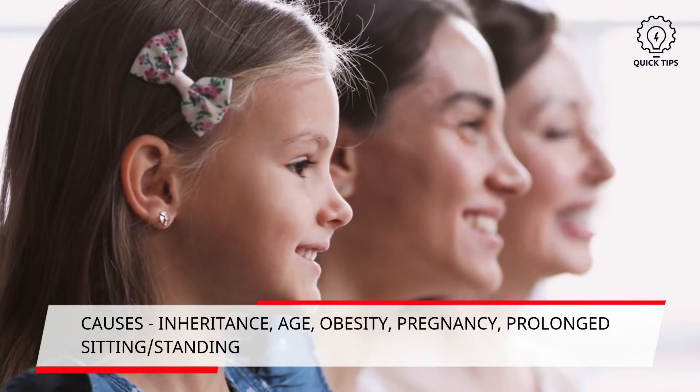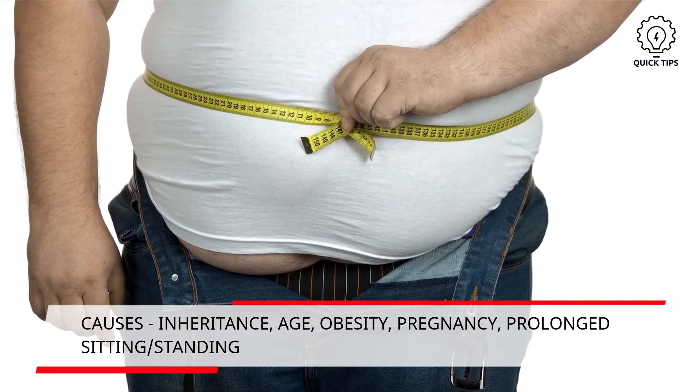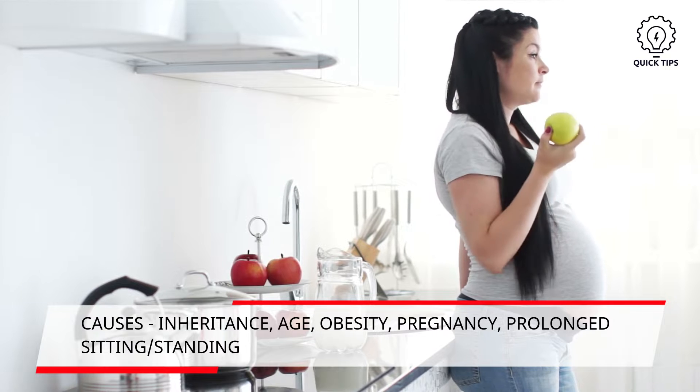Family inheritance, being older, obesity, going through contraception therapy, being pregnant, and prolonged sitting or standing are some risk factors which cause this condition. Let's dive into the video for quick ways you can resolve this issue.